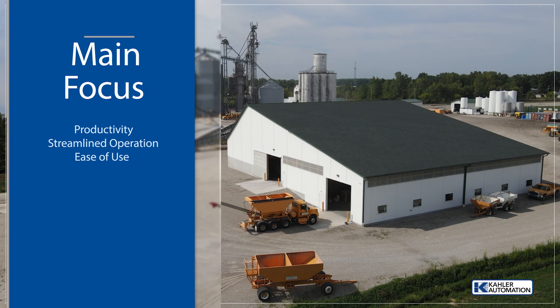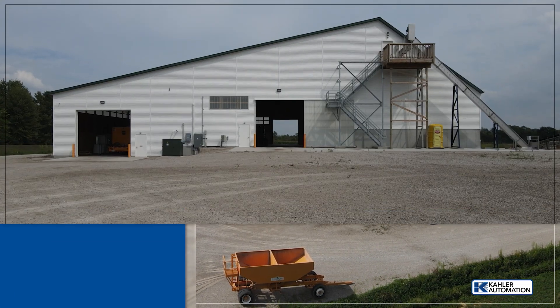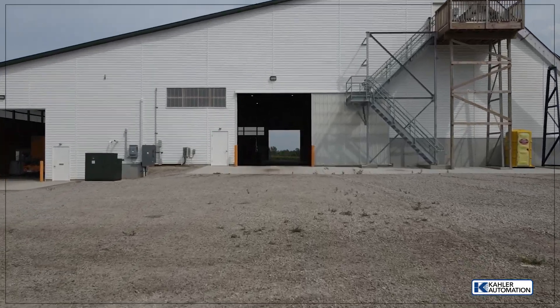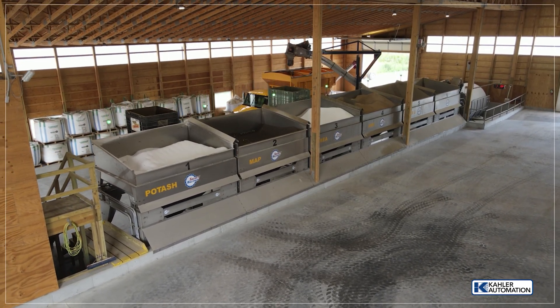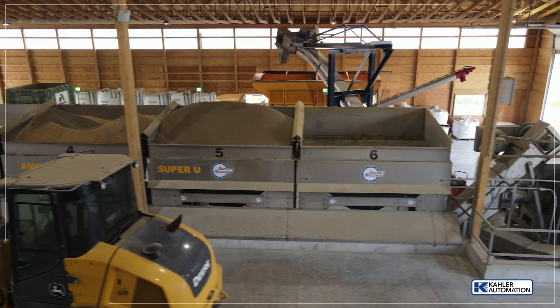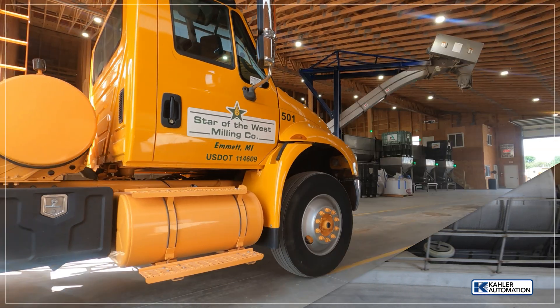Star of the West needed to update their worn-out dry fertilizer facility with a cost-effective solution that would provide excellent blend quality and capacity of up to 100 tons per hour. The system needed to be legal for trade without use of truck scales to prevent bottlenecks, and they wanted the same type of system as another Star of the West location to allow flexibility of personnel operating between sites.